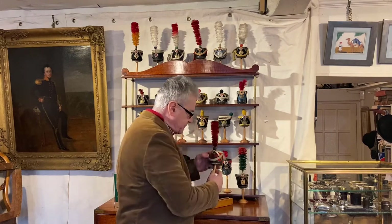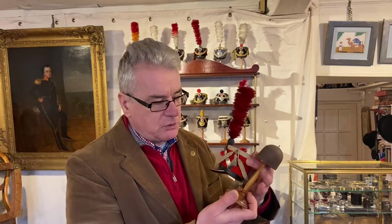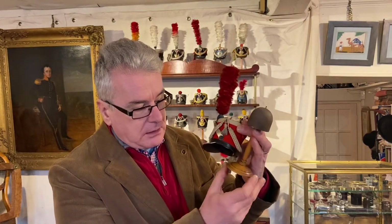They were supplied with these wonderful turned boxwood stands, which also had a little slit cut into the front so you could put another name label.